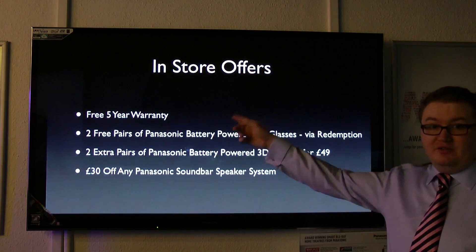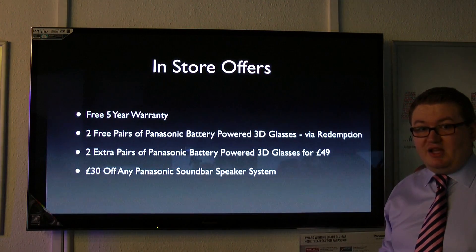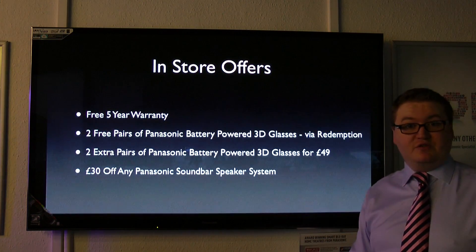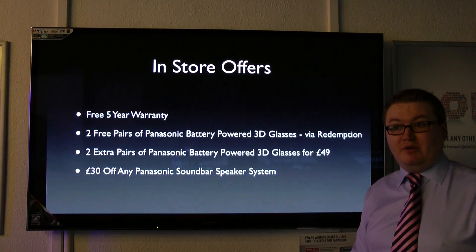When you come in-store, you get a free 5-year warranty on all the range, plus two free pairs of Panasonic 3D glasses — redeemable via redemption from Panasonic themselves. You can also buy two extra pairs from us for just £49, and get £30 off any Panasonic home cinema soundbar.